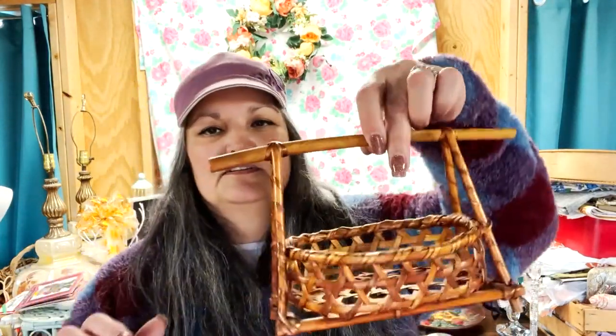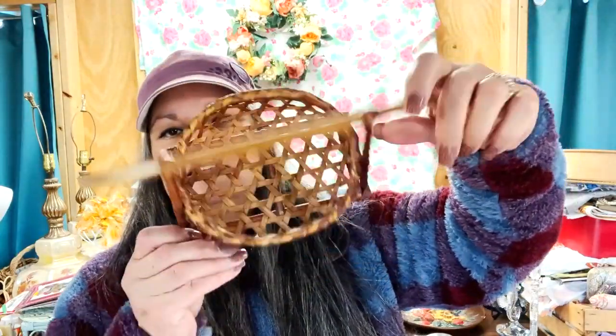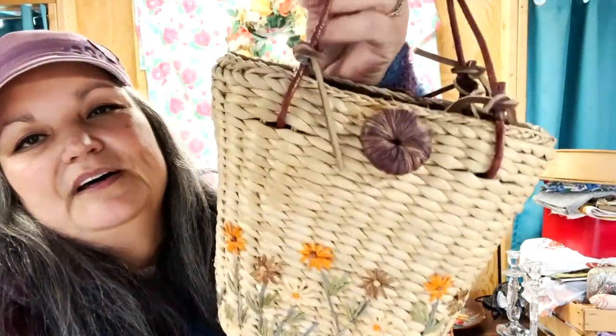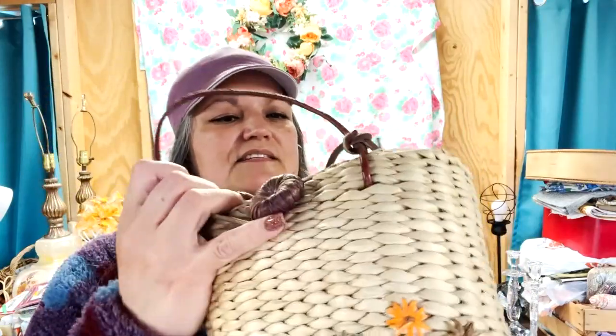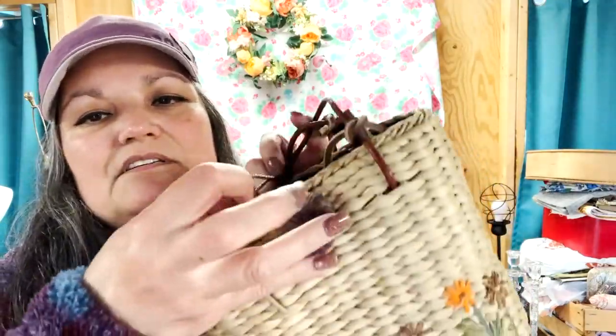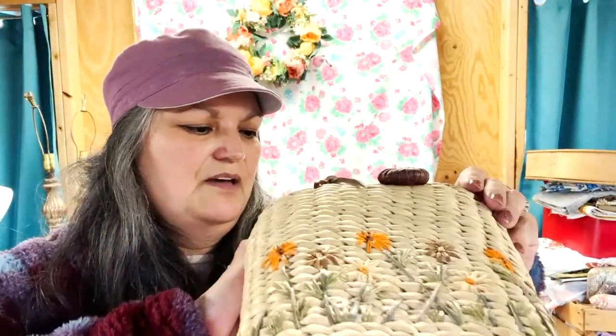I found this adorable Japanese basket. I love the shape of that — just too cute. I know it was less than $5. I also found this cute, cute, cute purse — look at those cute flowers on there, just beautiful. I'm sure it was less than $10. It's got leather straps and just closes with a little hook button. Very neat on the inside; I don't think it's all that old, but I really liked the look of it.